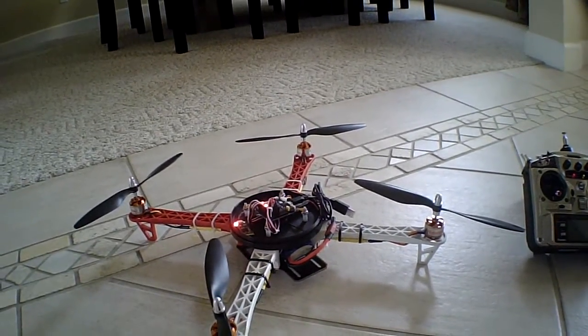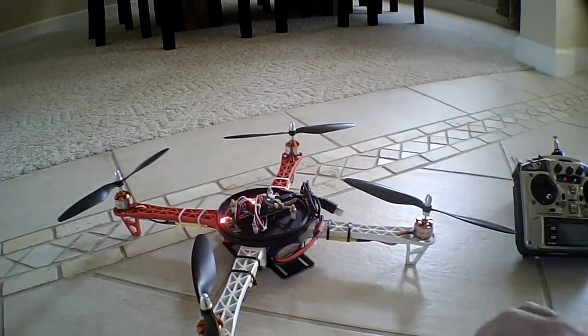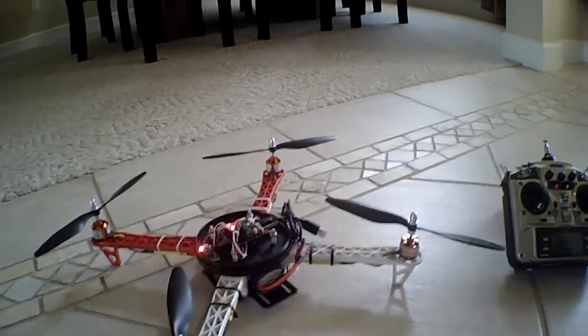I'm going to try to show you the problem as safely as I can. Basically what I'm going to show you is that as I raise the throttle an eighth to a quarter, all the motors are literally jumping around like crazy. And I don't know what's going on, so I'm going to do this as safely as I can, and I'm going to hold it.